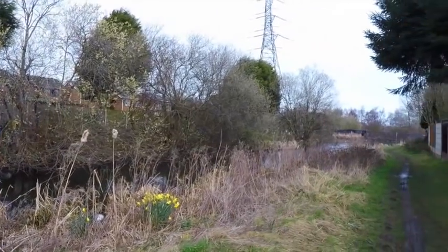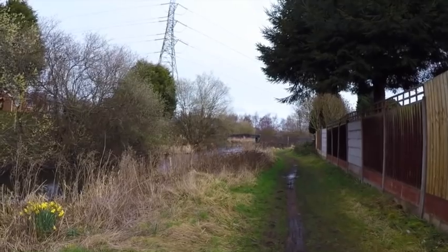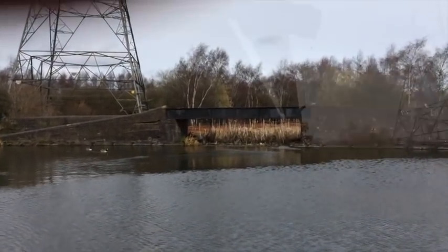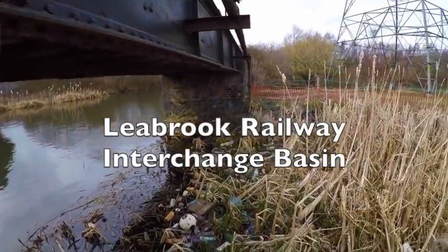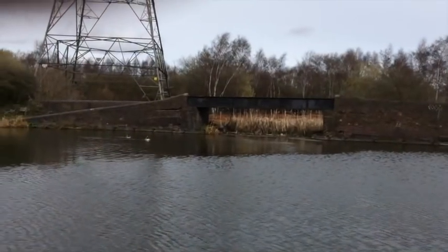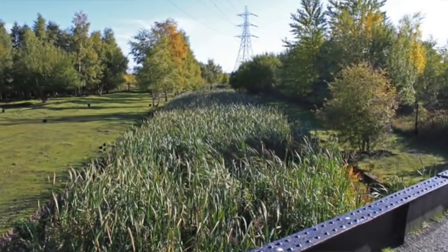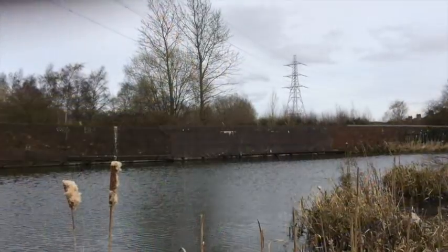And here we come to Wiggins Mill Pool and the junction with the Gospel Oak Branch and the Walsall Canal. Immediately opposite the entrance to the Gospel Oak Branch there is the Lee Brook Interchange Basin. There were twin entrances — there's the one you can see, and there is the other section where the bit of new brick wall has been added, which was the second.